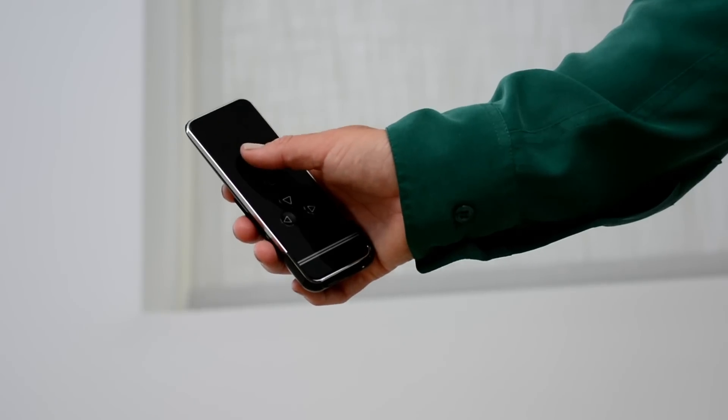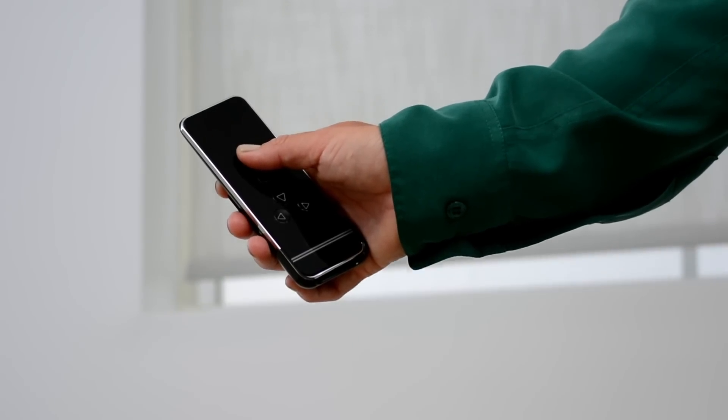At Blinds Galore, we have a variety of motorized window coverings that can be tilted, raised, or lowered with just the push of a button or the tap of your smartphone.